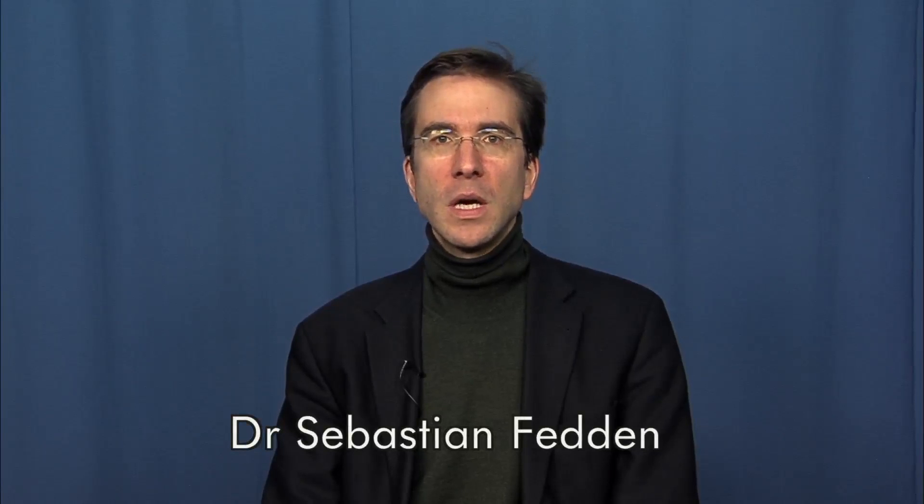Hello, my name is Dr. Sebastian Fedden. I'm a linguist working in the Surrey Morphology Group at the University of Surrey. I'm specialised in the languages of the Pacific, particularly the languages of New Guinea.